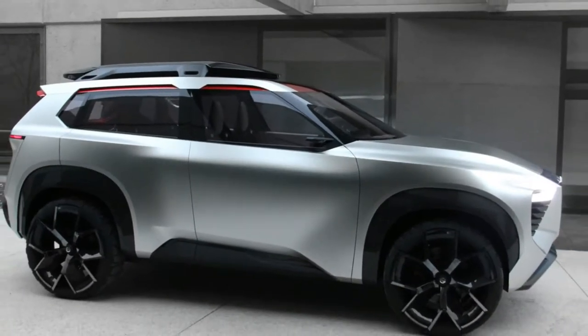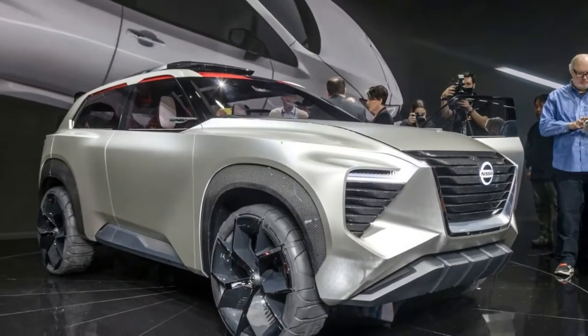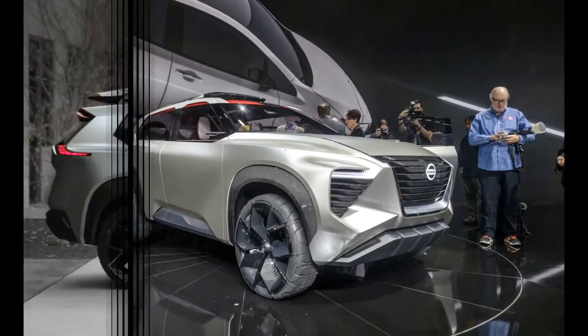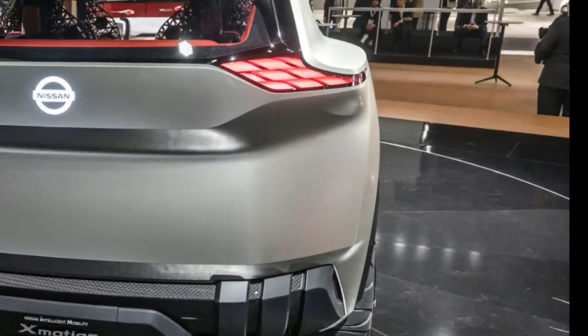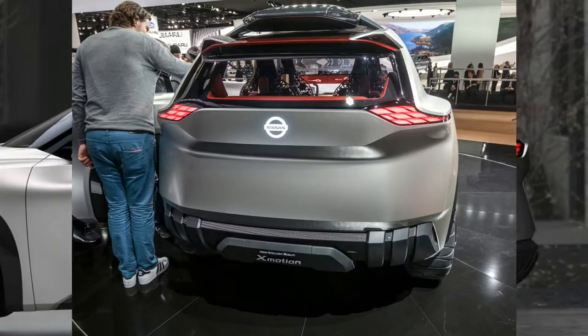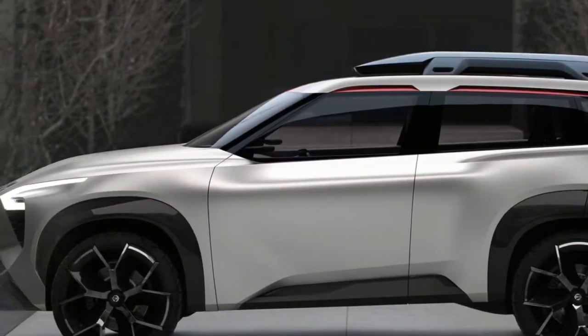Nissan has bet everything on crossovers, with its Pathfinder having moved to a crossover-based platform, the Murano giving a more premium option, the mid-size Rogue selling like gangbusters, the somewhat smaller Rogue Sport wedging in just beneath, and the recently presented Kicks supplanting the Juke in the modest utility space. Just the supersize Armada holds the traditional rear-drive-based SUV format.